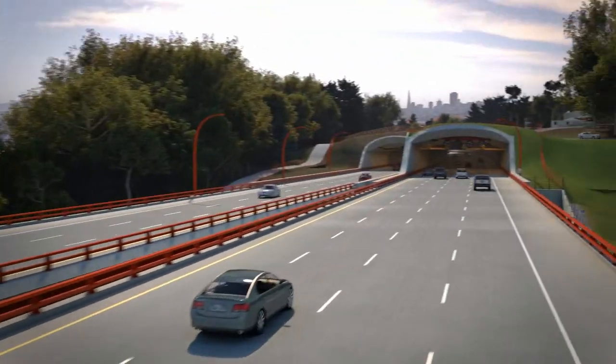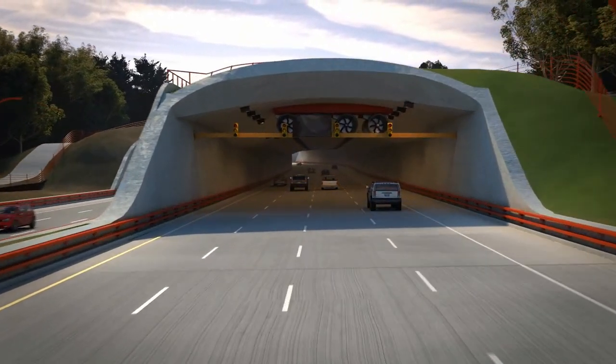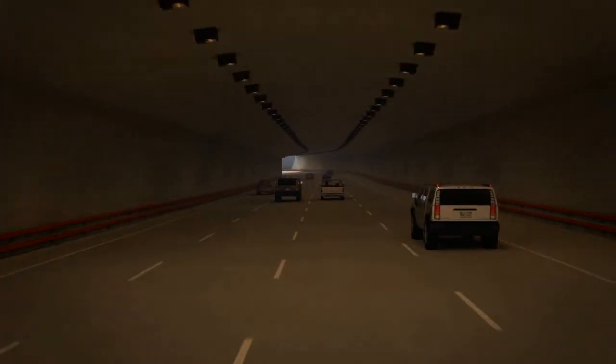Till next time, this is Kenneth Wong from Desktop Engineering Magazine, going for a drive on Presidio Parkway. Thank you.